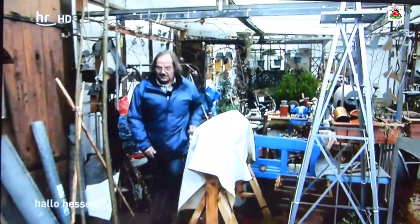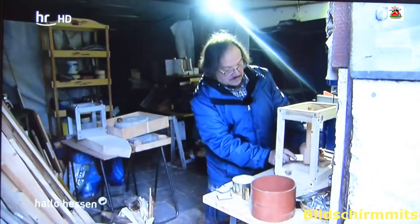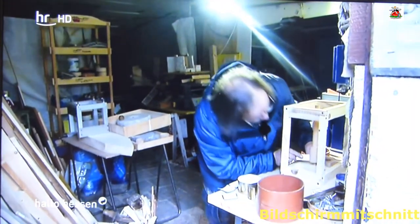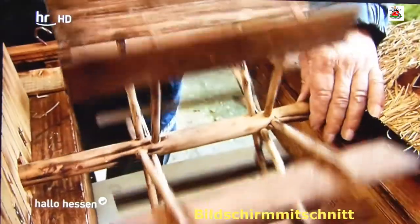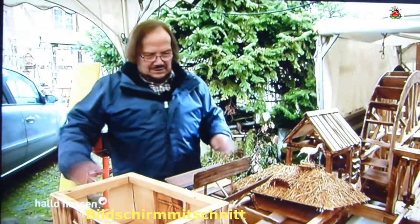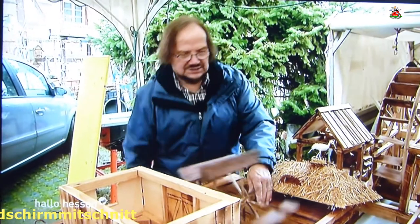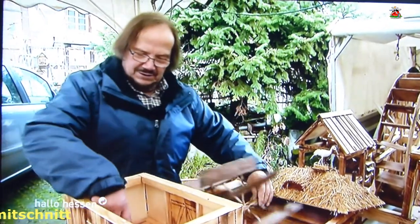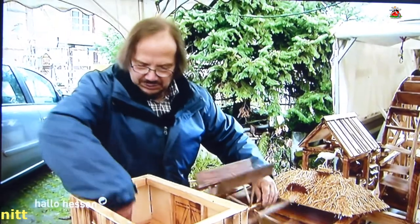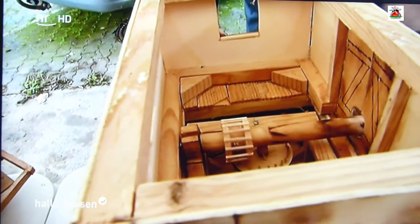Und so geht es für den Rentner jeden Tag in seine kleine Werkstatt vor dem Haus. 25 Modelle hat er hier schon zusammengebaut. Heute zeigt er uns seine Highlights. Zum Beispiel diese Elbschiffsmühle. Vor 300 Jahren lag sie noch auf den großen Flüssen Deutschlands. Das Schiff liegt im Fluss, das Wasser kommt von hier, treibt das Flügelrad an. Über eine Welle wird ein Mahlwerk angetrieben und dann hat man früher Mehl gemahlen.